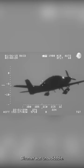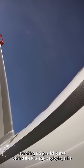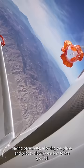But this pilot was not flying any normal plane. He was flying a Cirrus SF-50. In a last ditch effort, the pilot reached up and pulled a red handle above his head, launching a tiny solid rocket behind the fuselage, deploying a life-saving parachute — allowing the plane and pilot to slowly descend to the ground.